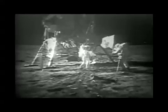Beautiful view. Isn't that something? Magnificent sight out here. Magnificent. How is the quality of the TV? Oh, it's beautiful, Mike. It really is. That's great. Is the lighting halfway decent? Yes, indeed. They've got the flag up now, and you can see the stars and stripes on the lunar surface. Beautiful. Just beautiful.